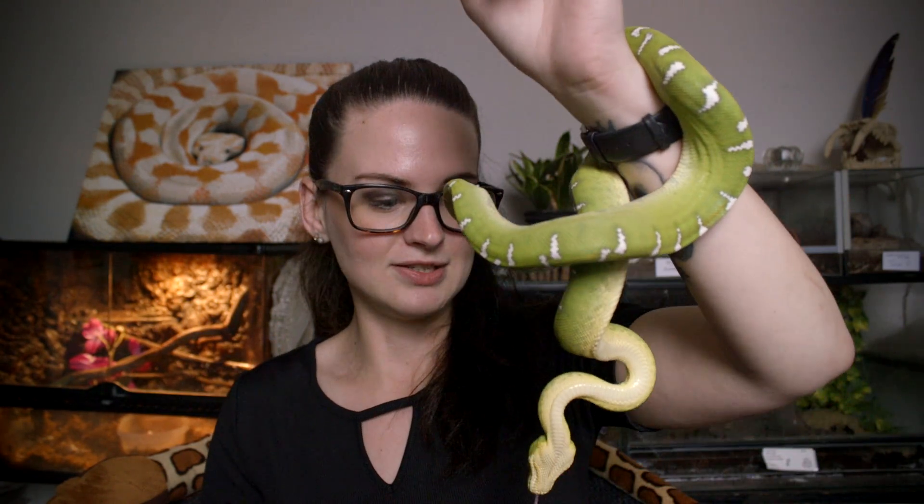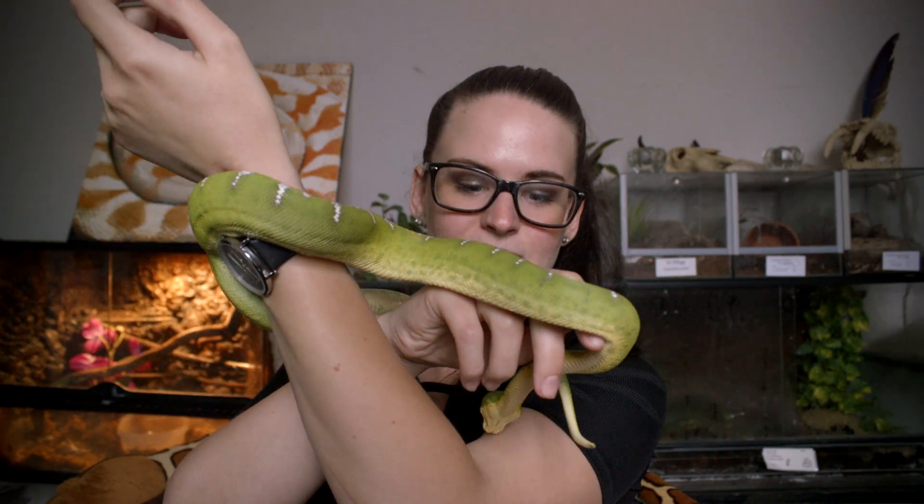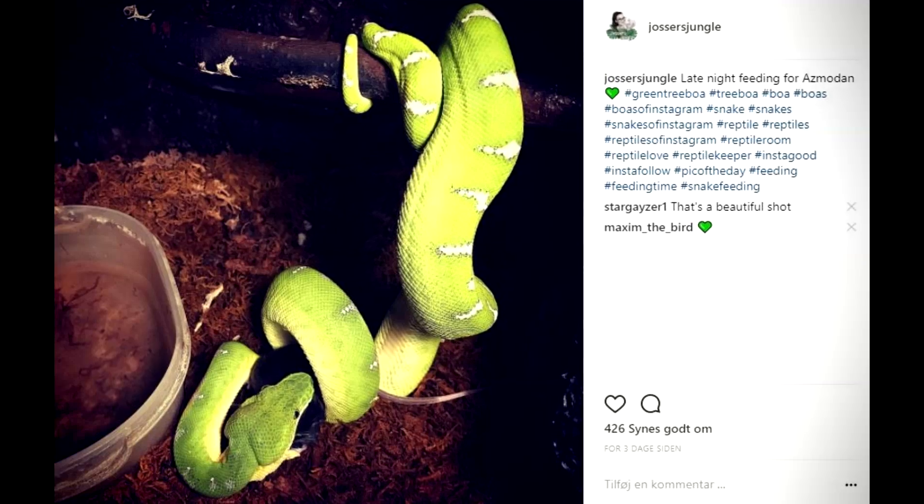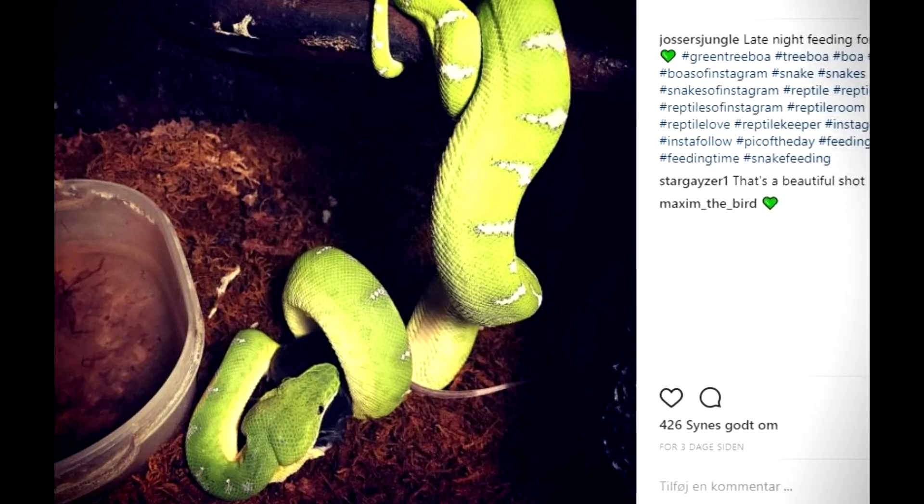We mist once in the morning and once at night, and if I'm home during the day I'll give him a quick mist as well. Every day, as with all our other snakes, we check to make sure he has fresh water available. Emerald tree boas are naturally very slender, as you can see with this guy, which is why owners often overfeed them thinking they look too skinny.